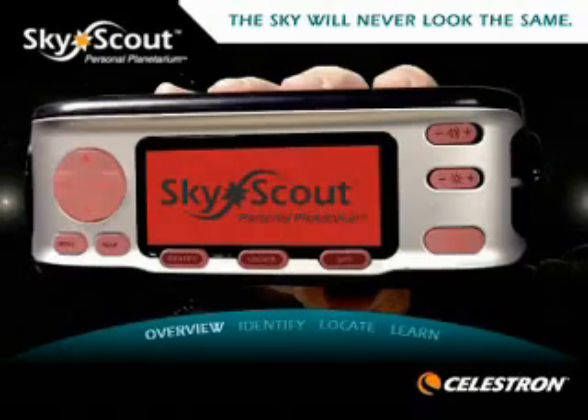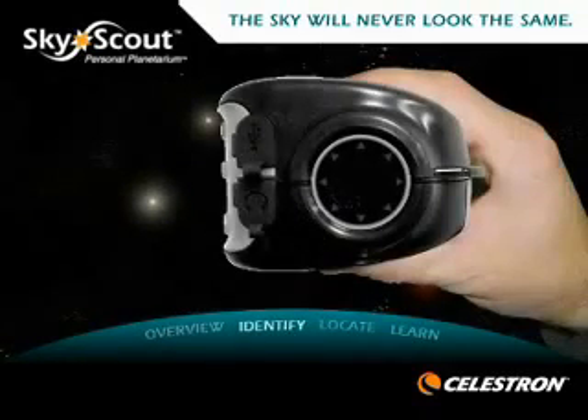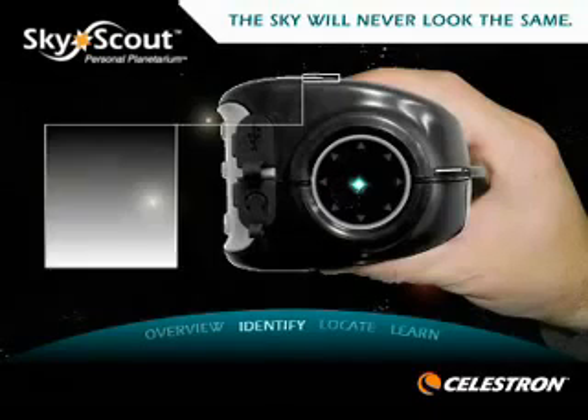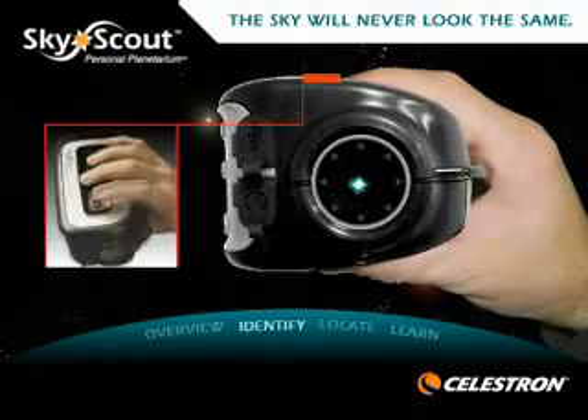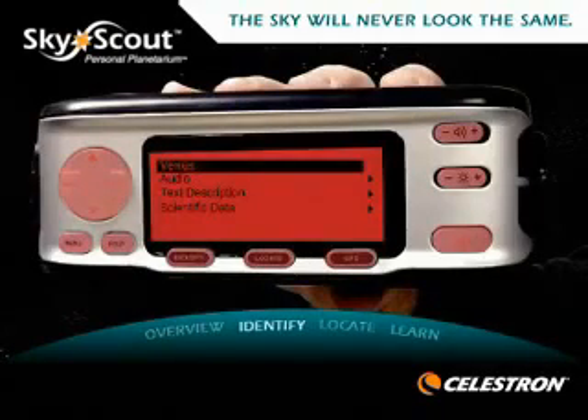The SkyScout has a durable and compact design, allowing you to explore the sky wherever you go. To identify objects in the night sky, simply point the SkyScout at any star in the sky and press the target button. The SkyScout will tell you what object you are looking at.